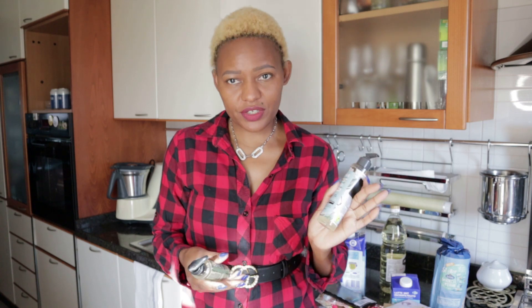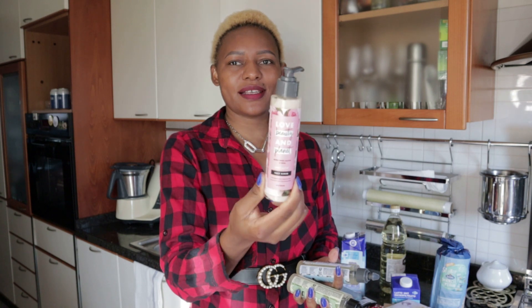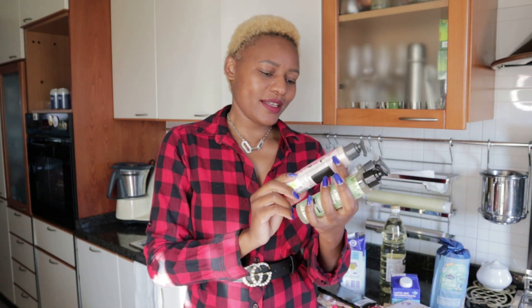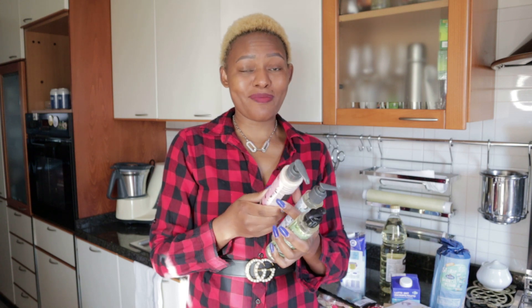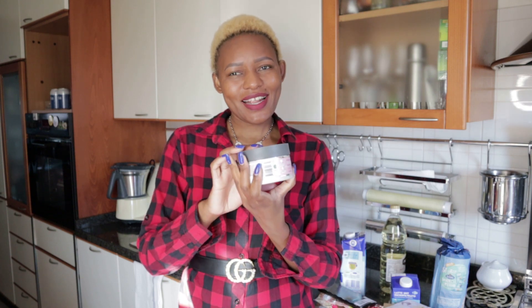The next product I bought is a face scrub with murumuru butter and rose. I don't know exactly what murumuru butter is but it works great on my skin. Those are from Love Beauty and Planet. I also got a body scrub.